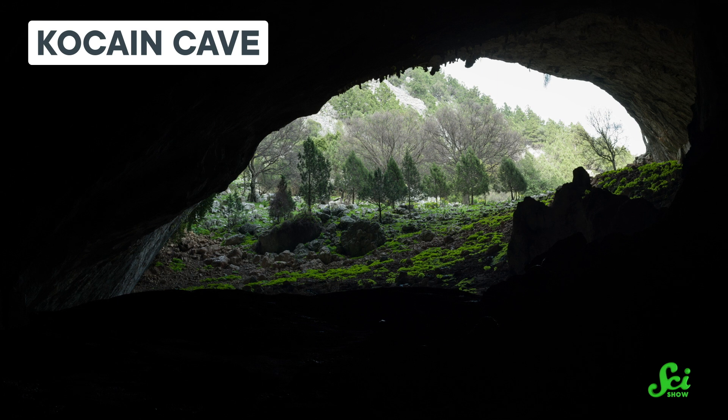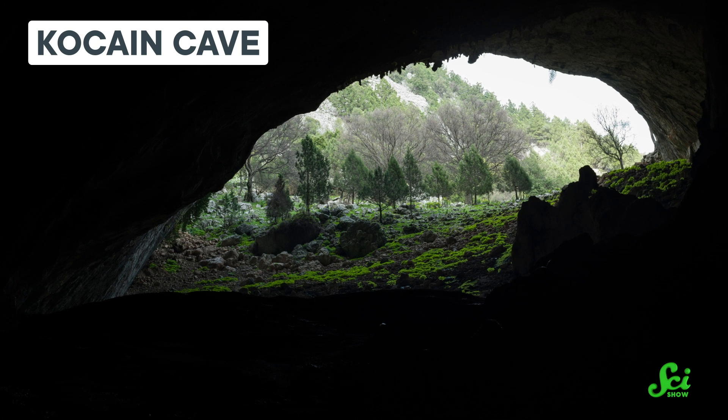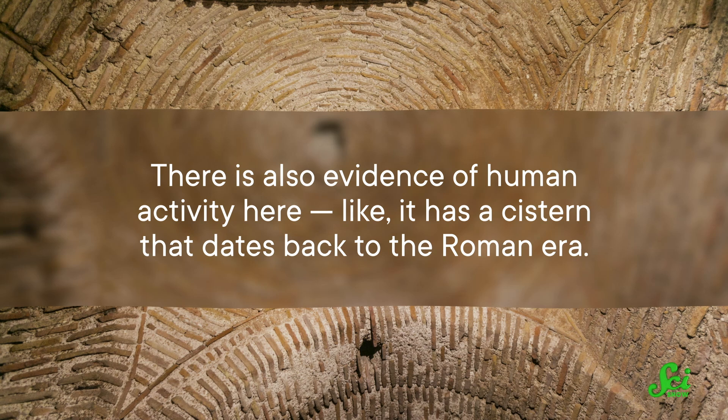Meanwhile, the speleothems in Kojane Cave are more recent, dating back to about 500 to 3,000 years old. This cave has a wide entrance, so it's possible that the soot could have been blown in from elsewhere. But there is also evidence of human activity here — like a cistern that dates back to the Roman era.